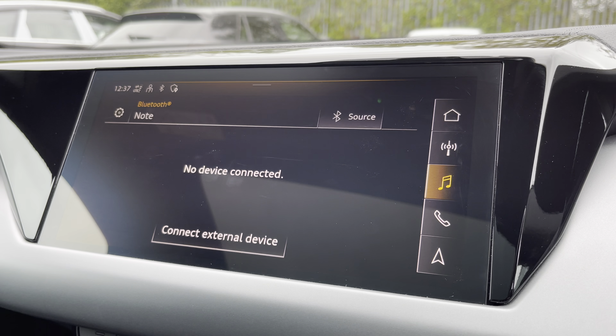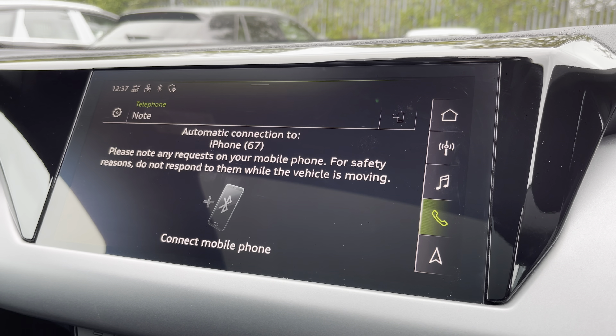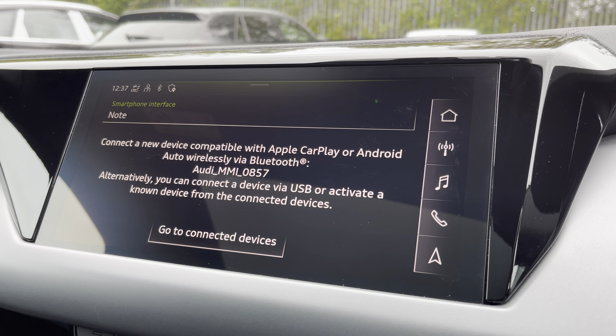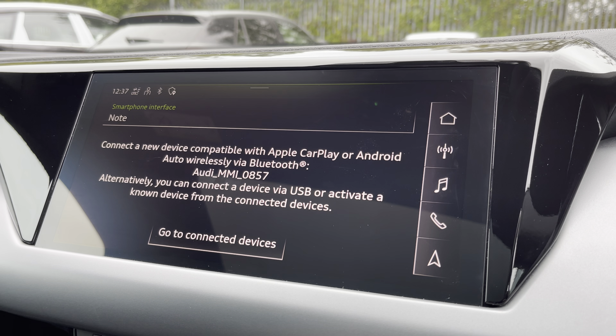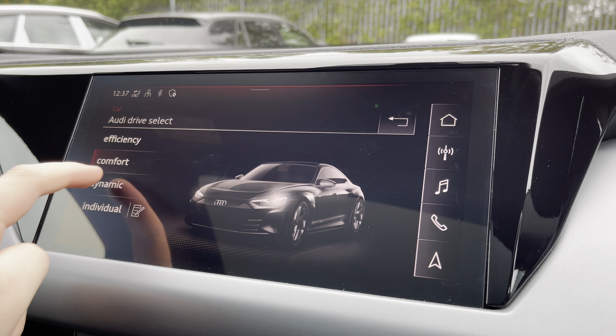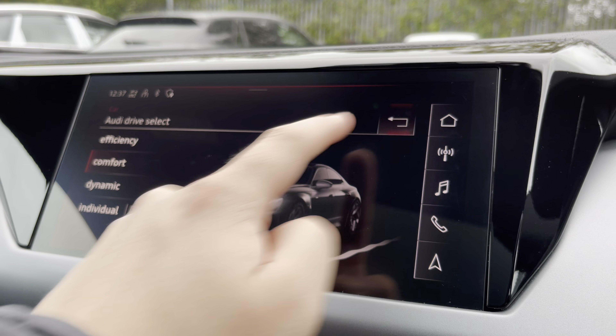There's DAB digital radio as well as external media connectivity and telephone connectivity. The Audi smartphone interface lets you connect to your phone via Apple CarPlay or Android Auto wirelessly, and there's the Audi drive select menu so you can choose your favourite driving profile.